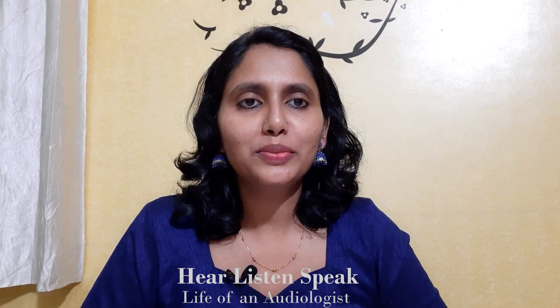Hello everyone. Welcome to Hear, Listen, Speak. I am Sebi Maria Manuel, a clinical audiologist. Today's topic of discussion is very important to all of us — it's about mobile phone use and its effect on our ears.